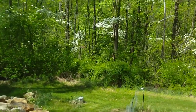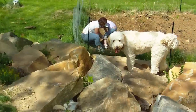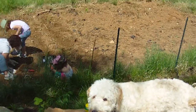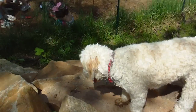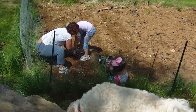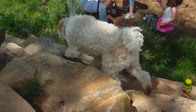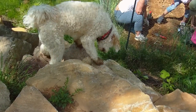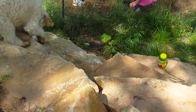Hey YouTube! Preparing the garden for our off-grid homestead. Here with the missus and the offspring, as well as the tactical golden doodle. He's currently scaling the stone wall tactically, if you can see that.